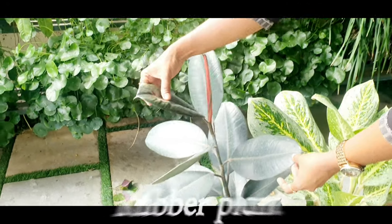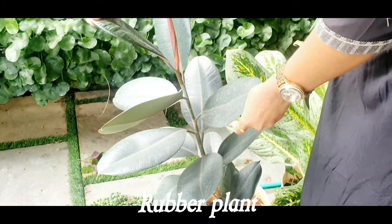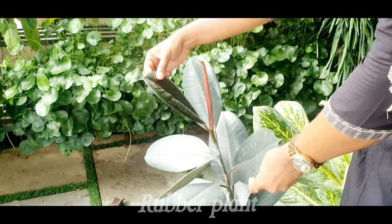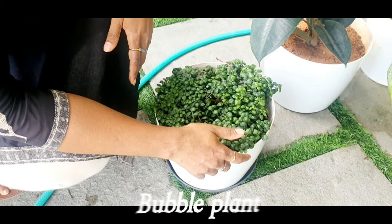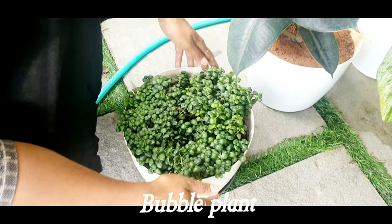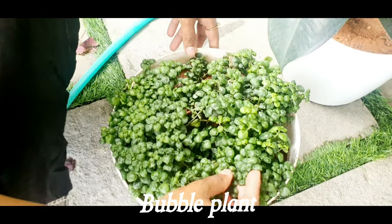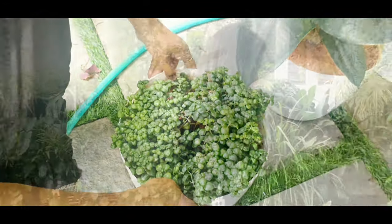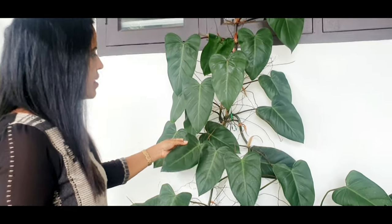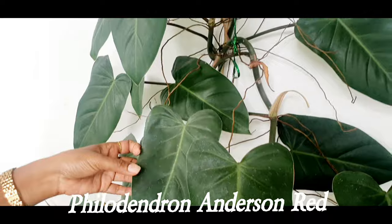Rubber plant. Philodendron Anderson red.